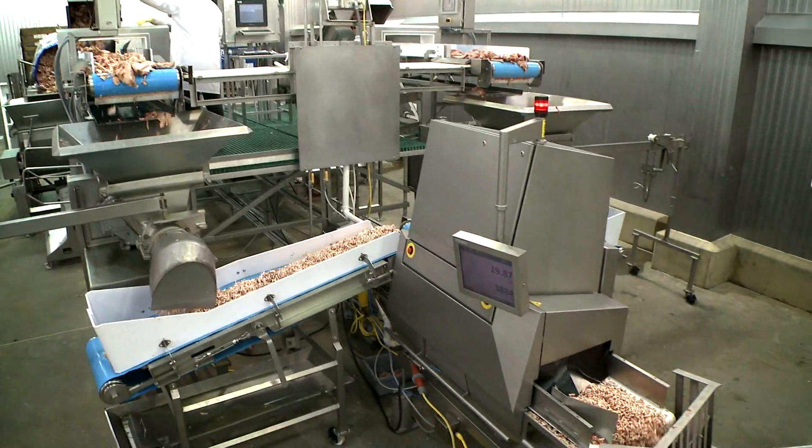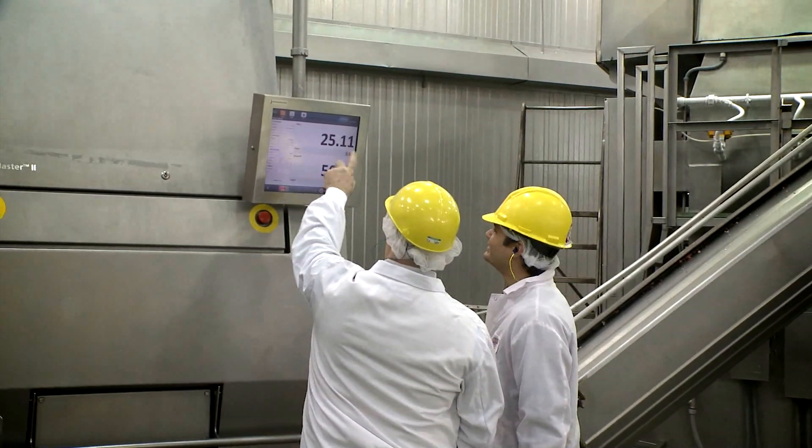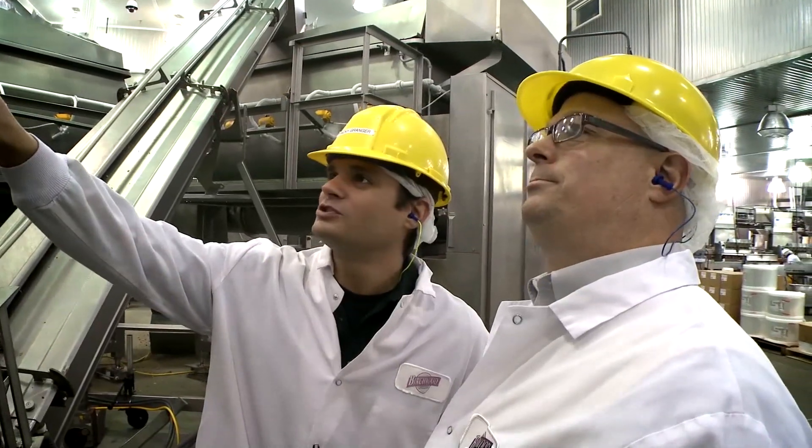X-ray has become the golden standard. We insert the Meat Master tube directly after our initial grinding process — we grind our raw materials and then pass them through the machine. Once the materials pass through the machine, we get very reliable readings on the fat content and the total weight.